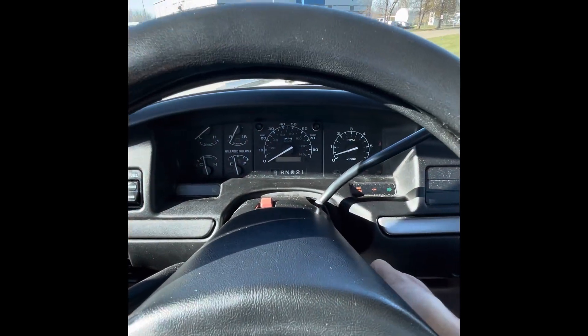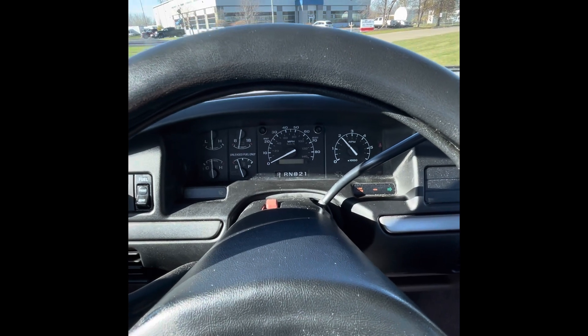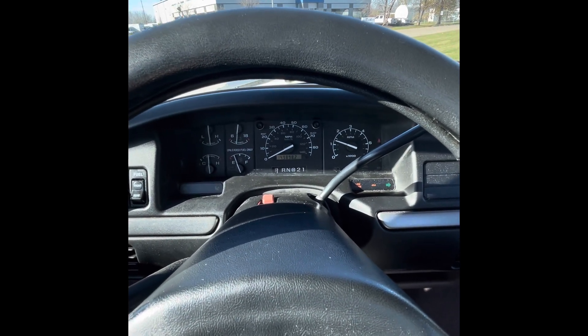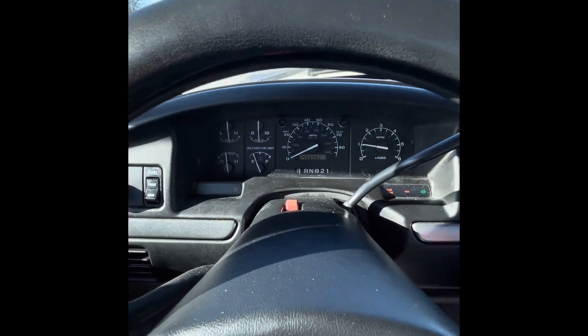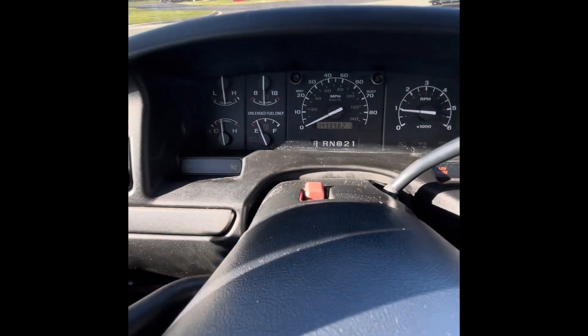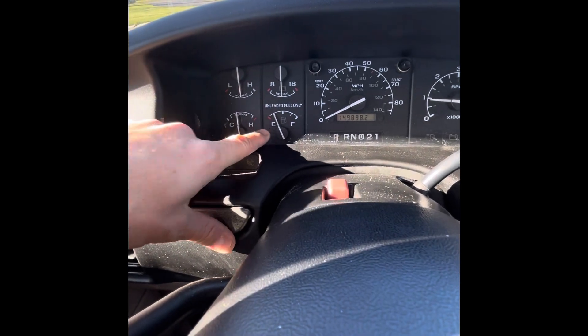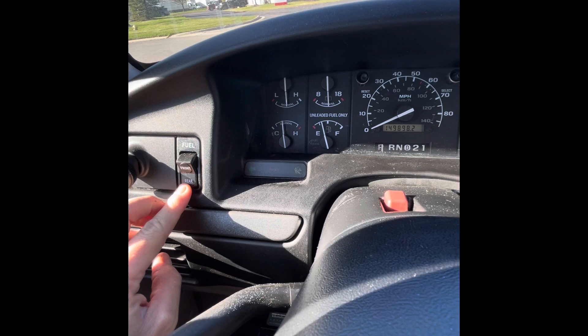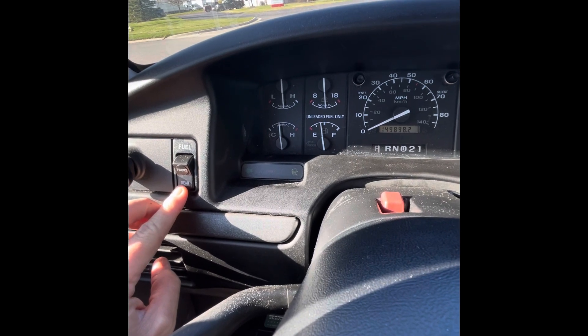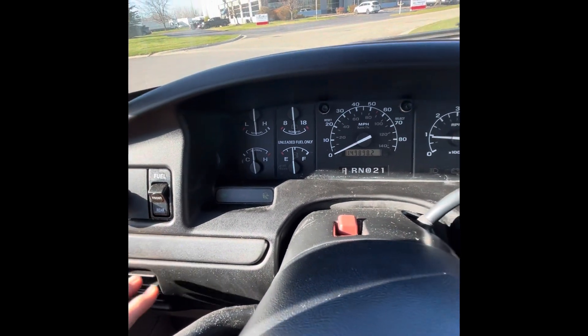We're going to fire it up. All right, we're going to start the '94 F-250. You can see the gas gauge here — I've got it on the front tank. You can see if I push that to the rear tank, that one's working as well.